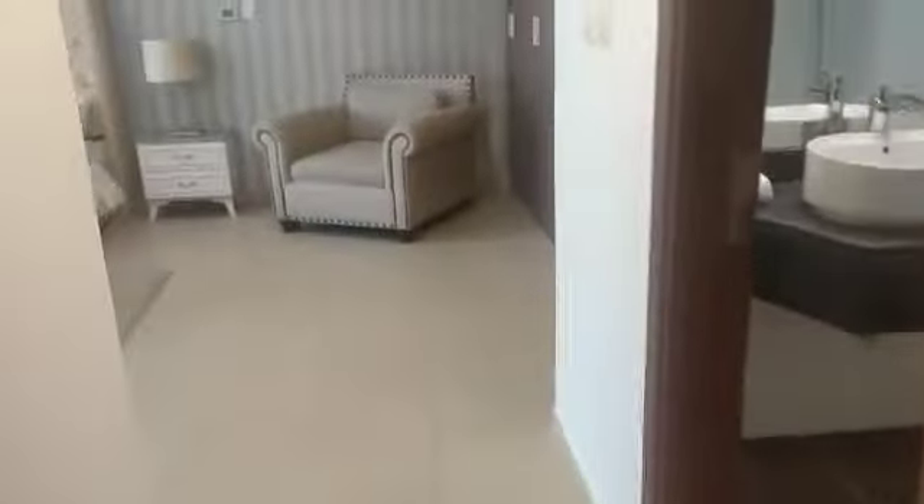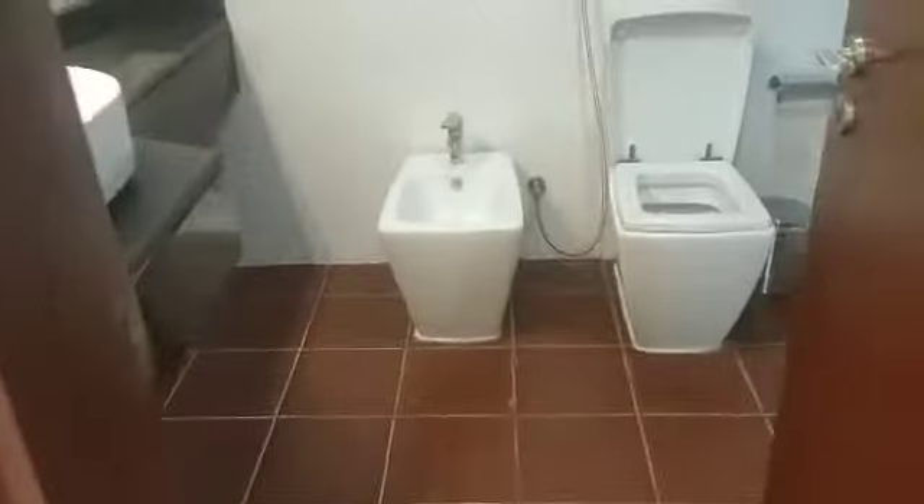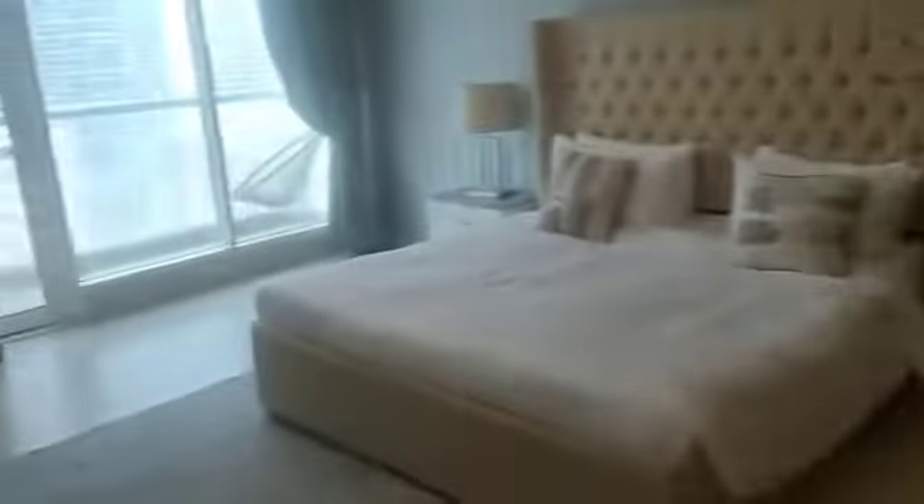Now I'm going to show you the third one — the big master bedroom. Very nice, very spacious. It has an attached master bathroom, and it is also attached with a balcony with a beautiful open view.